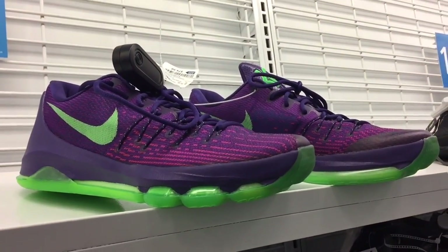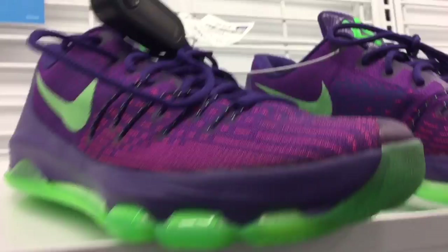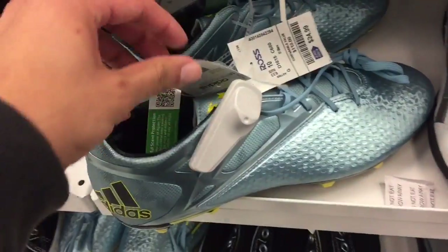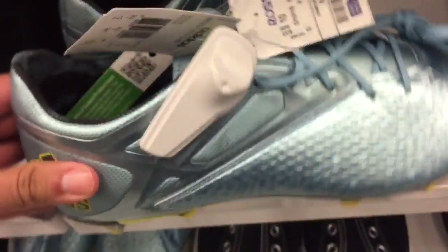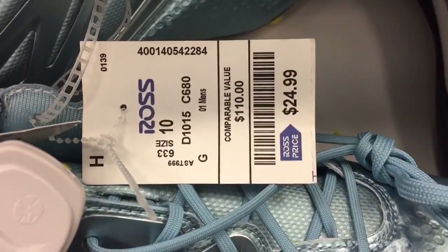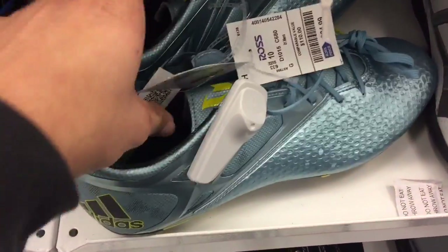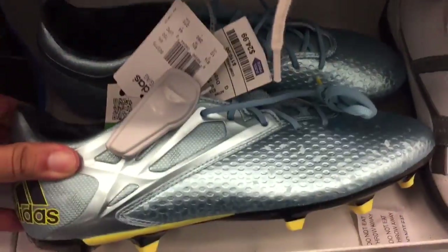At Ross three, once again KD8s at $74.99 — have to pass. I also found these Adidas Messi cleats priced at $24.99. If you're patient enough and want to hold them to sell, they go for about $70. But if you're just looking for cleats, that is a great deal.